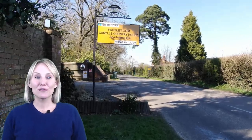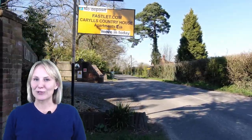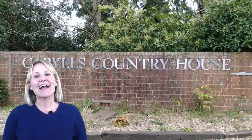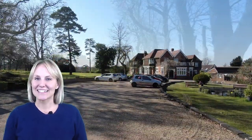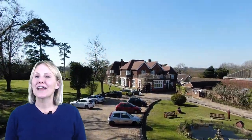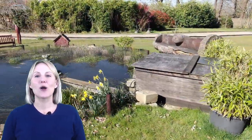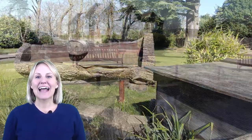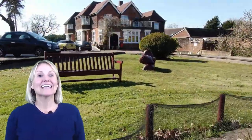Are you a contractor working near Crawley, Horsham or Gatwick Airport? Or an employer looking for workers' accommodation? Carroll's Country House has been providing contractor accommodation to people like you since 1971. With over 50 years of experience, we know that flexible and affordable self-catering accommodation is exactly what you are looking for. But at Carroll's, we provide this and a whole lot more.